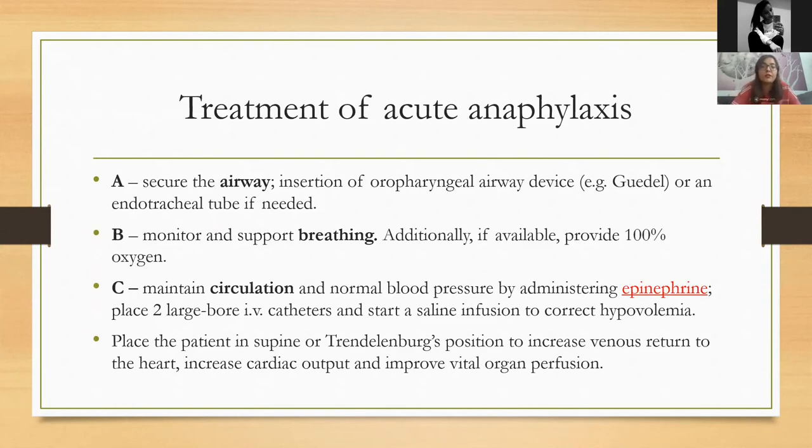Now let's move on to the treatment of acute anaphylaxis. In anesthesiology and emergency medicine you hear about the three ABCs: Airway, Breathing, and Circulation. To secure the airway and ensure the patient can breathe without suffocating, you may need to insert an oropharyngeal airway device into the oral cavity. In hospital conditions, you might even need to intubate the patient if breathing is so compromised that the patient cannot breathe independently.